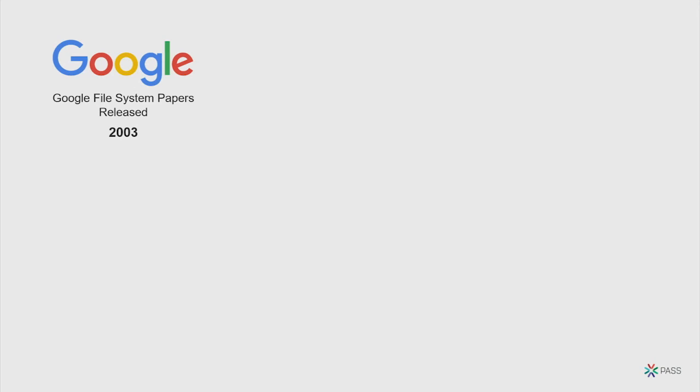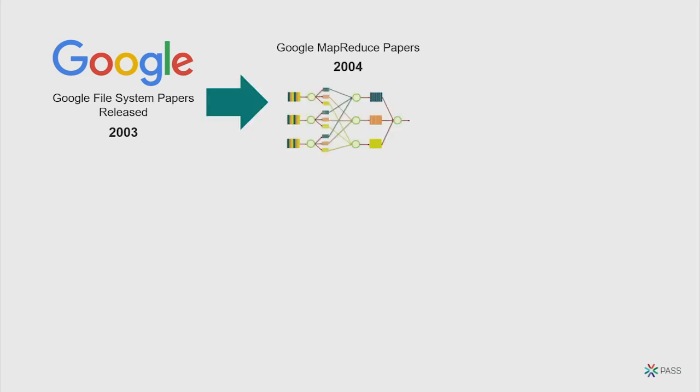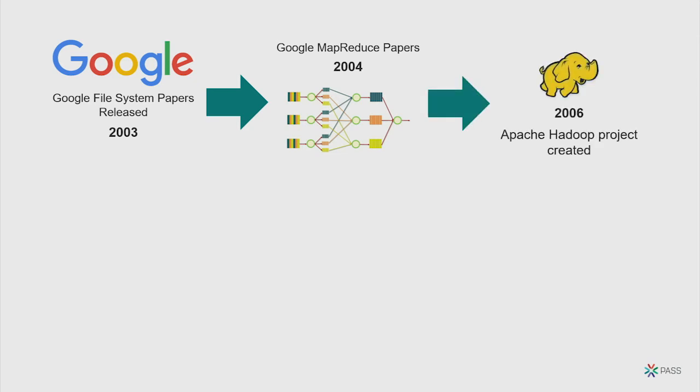Back in the day, Google came out with GFS — the Google File System — which said rather than one server with a disk full of data, why not take a single file, cut it up into chunks, and spread it across many disks? Once you have distributed data, you apply distributed compute: have each server query its small bit of data in parallel. That became Hadoop and MapReduce, though it still involved a lot of disk read/write.